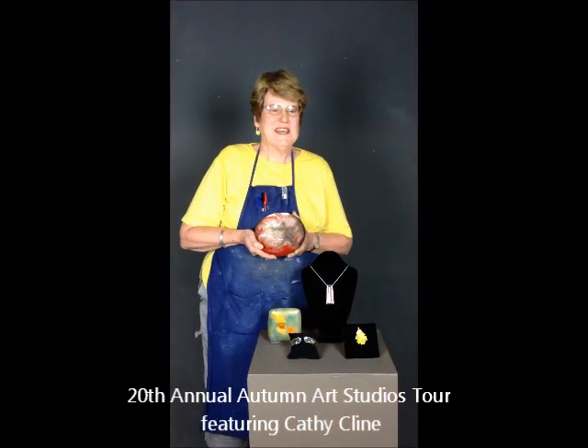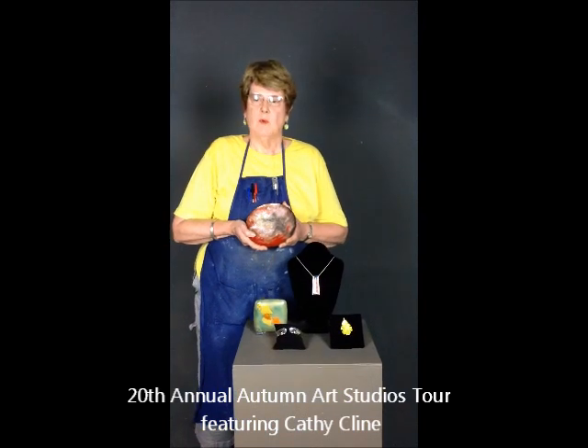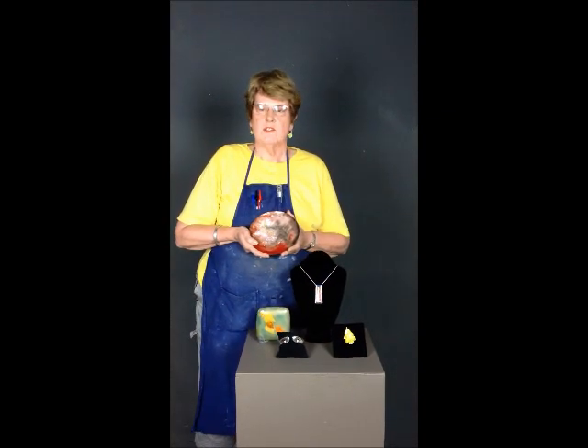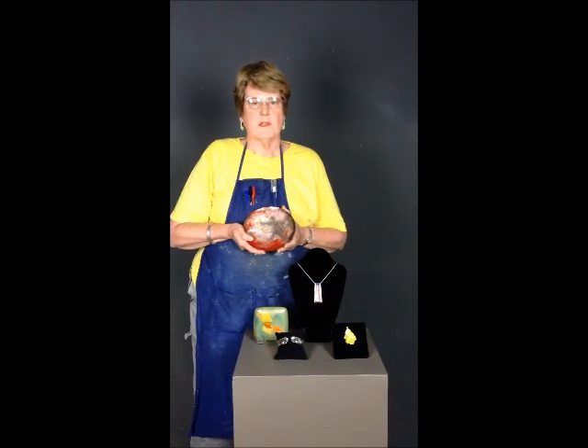Hi, I'm Kathy Klein and I'm an artist in residence here in the Arts Building. What I do is fine enamels — vitreous enamels on gold and silver and copper.